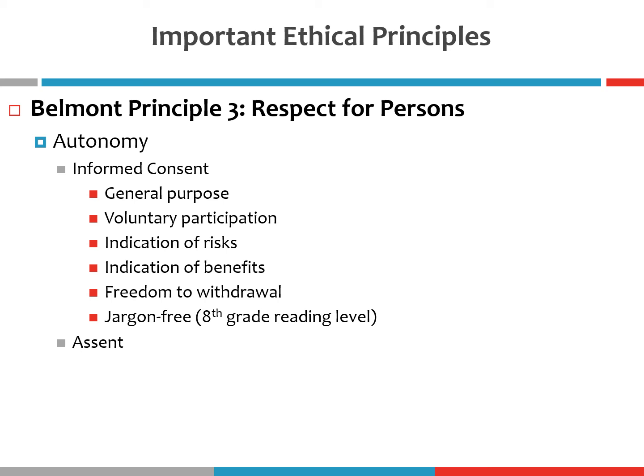The informed consent also indicates any potential risks you might experience. If you're involved in an investigation of an antidepressant drug, or perhaps a new chemotherapy drug for a serious form of cancer, this is where they would apprise you of any potential side effects of the medication. And even in behavioral research studies, if there's the potential for you to experience some anxiety or stress as a result of your participation, that should be clearly communicated in the informed consent form.